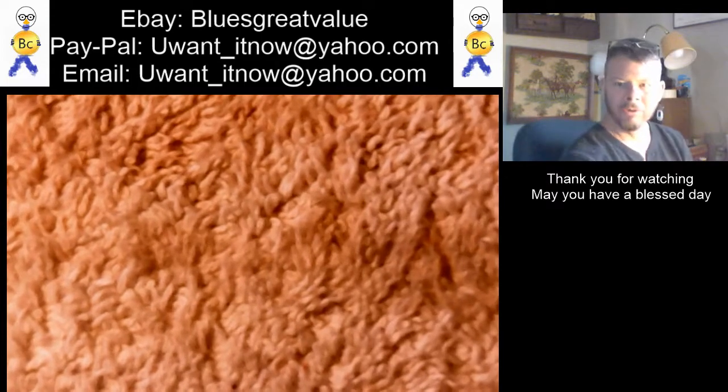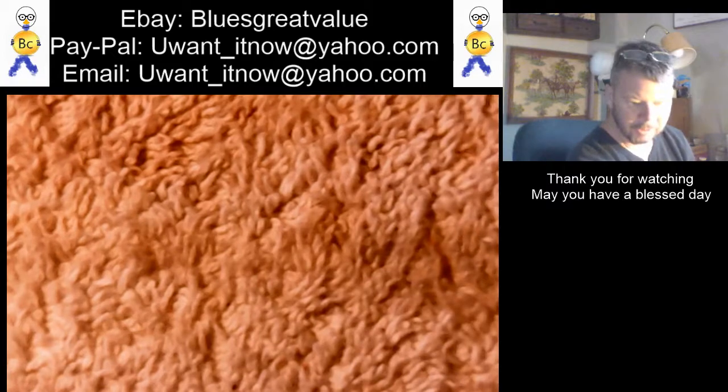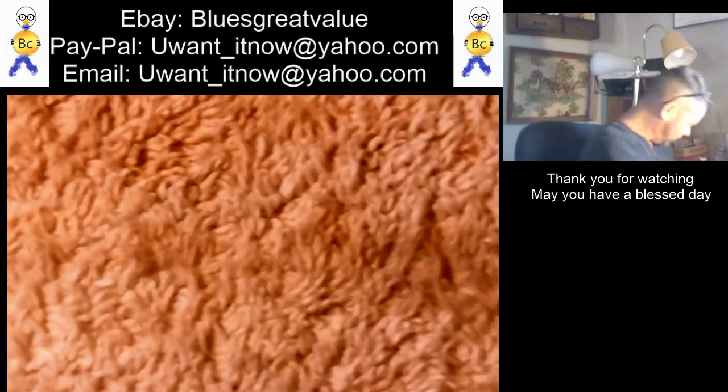Got a long overdue mail day and pickup, so let's just get this started.